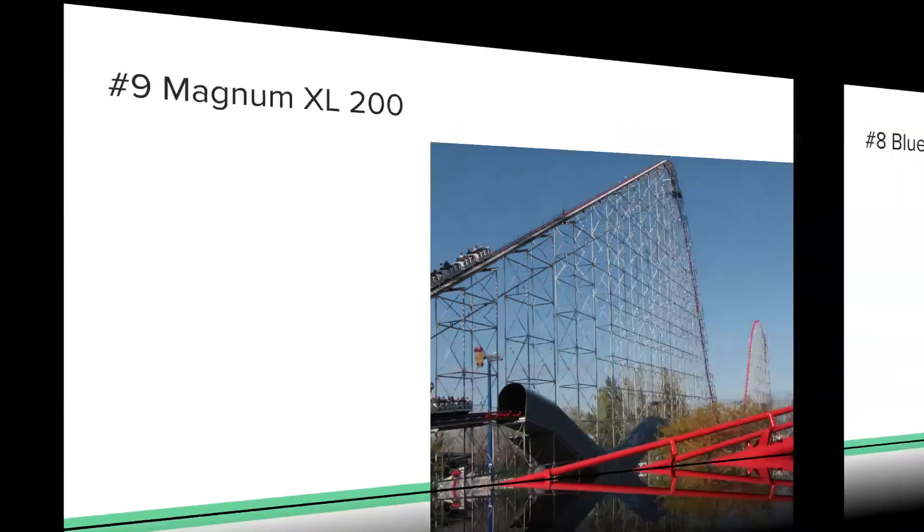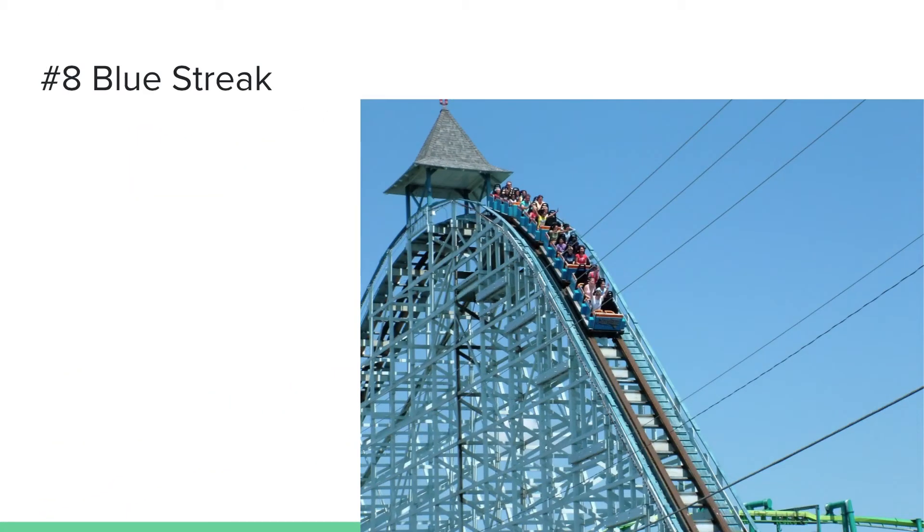Number 8 is another coaster at Cedar Point — Blue Streak. This coaster is kind of overlooked and is just considered a classic wooden coaster. The first time I rode it I didn't really like it that much, but the second time I rode it I really liked Blue Streak. I really love Blue Streak's airtime and overall ride experience — the airtime is very strong and very fun, which is probably the reason it's at number eight.